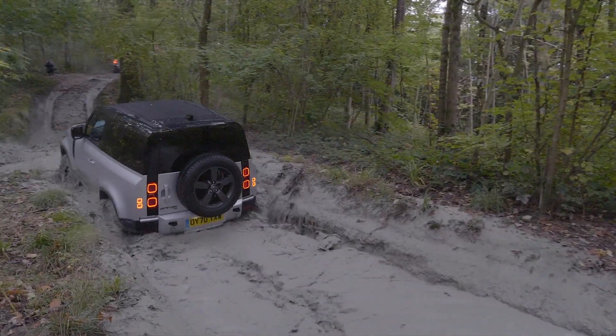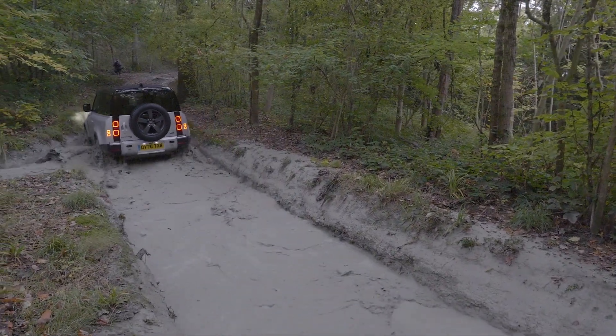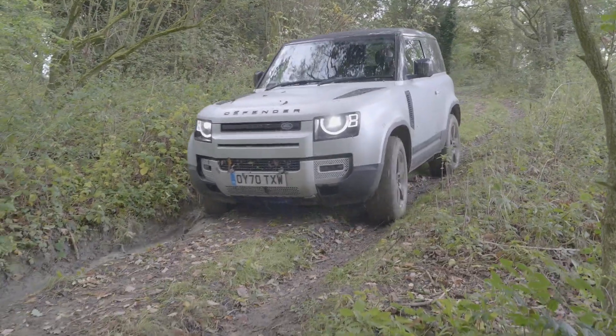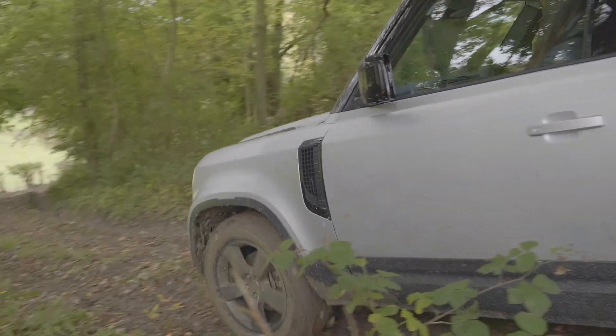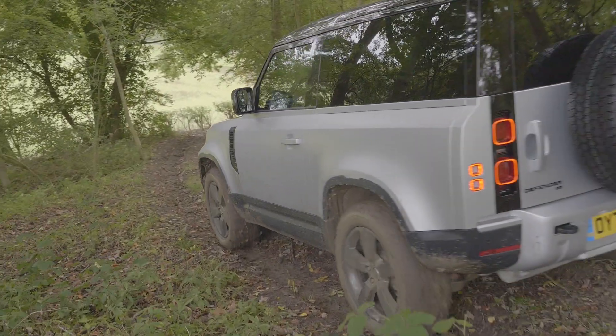First and foremost, it is a complicated vehicle that is built by Land Rover. Therefore, this isn't a long-term off-roader. It will be great while new, but once it starts to age, problems will arise.